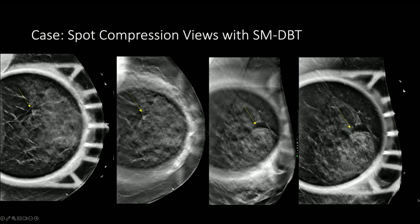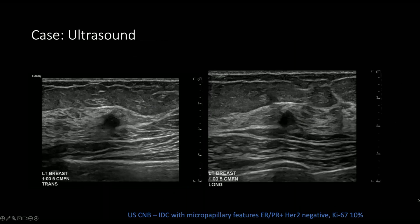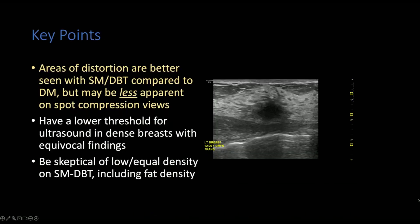Because of that review, the finding was considered suspicious and ultrasound was performed. On ultrasound, there's a small hypoechoic mass corresponding to the finding in the left breast at one o'clock. This was an ER/PR-positive, HER2-negative IDC with micropapillary features. Areas of architectural distortion are better seen on the synthetic mammogram and tomosynthesis images, but may be less apparent on spot compression views. Have a lower threshold for ultrasound in patients with dense breasts with equivocal findings, especially when there are findings of distortion on tomosynthesis images.